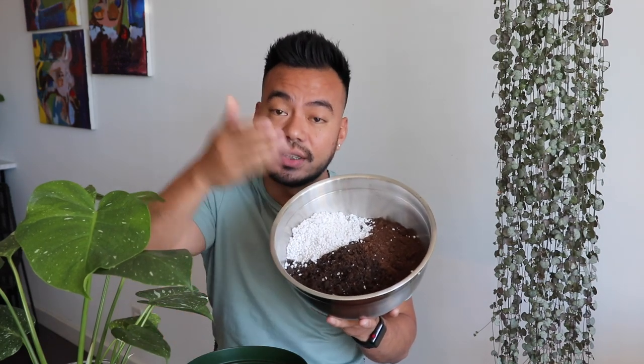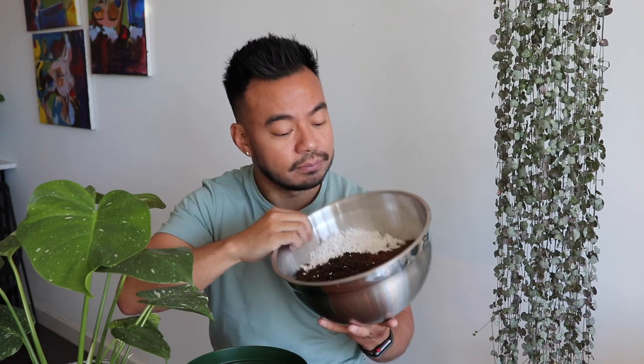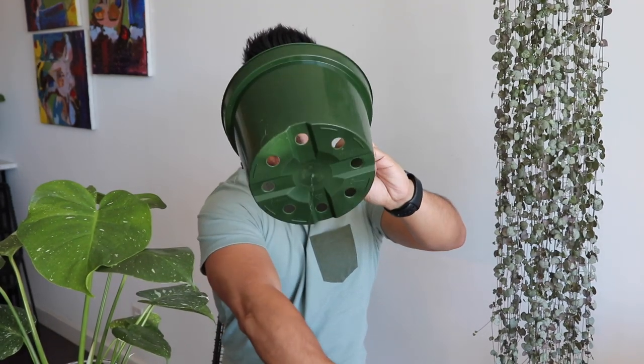The soil I typically use for any Monstera is a mix of about 40% succulent and cacti soil, about 55% regular potting soil, and then I'll throw in a bit of perlite and a bit of peat moss as well. The container I'm going to use is this green 8-inch one.